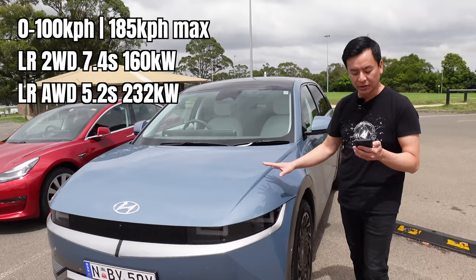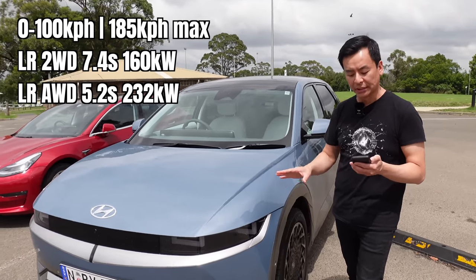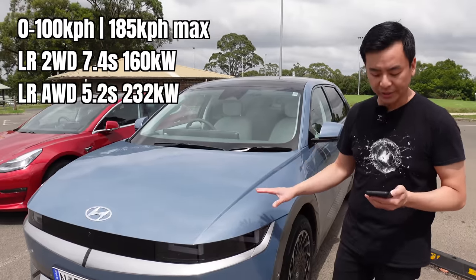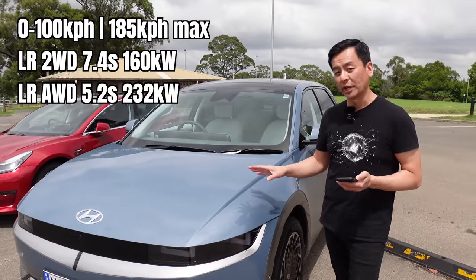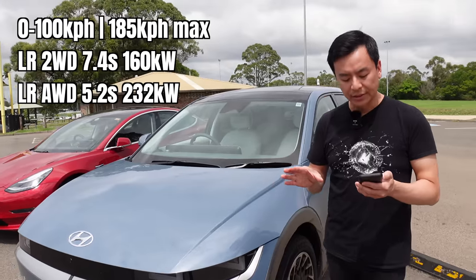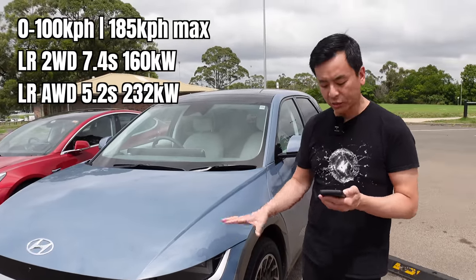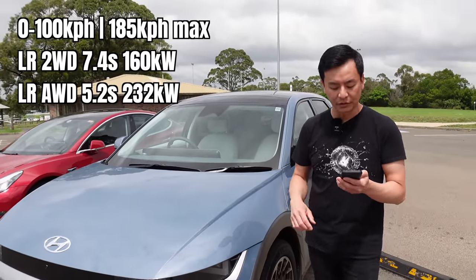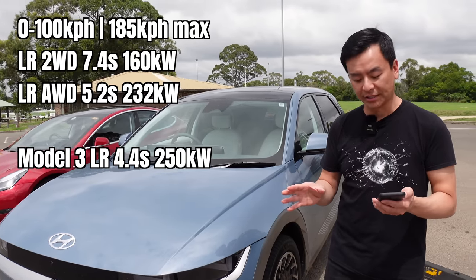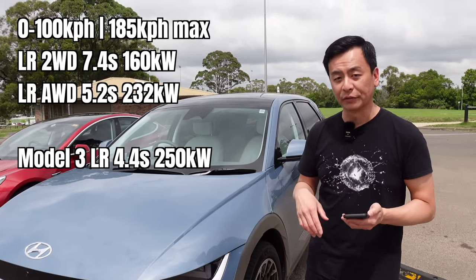Performance of this vehicle: 0 to 100 kilometres an hour for the rear-wheel drive variant in 7.4 seconds. This car here for dual motor is 5.2 seconds with a maximum speed of 185 kilometres an hour. In terms of power, it will be 160 kilowatts for the single motor, 232 kilowatts for the dual motor variant. The Model 3 long-range is 4.4 seconds, so slightly faster, with a torque of 250 kilowatts.